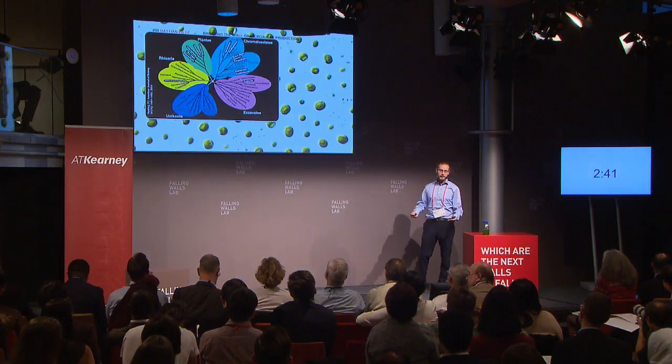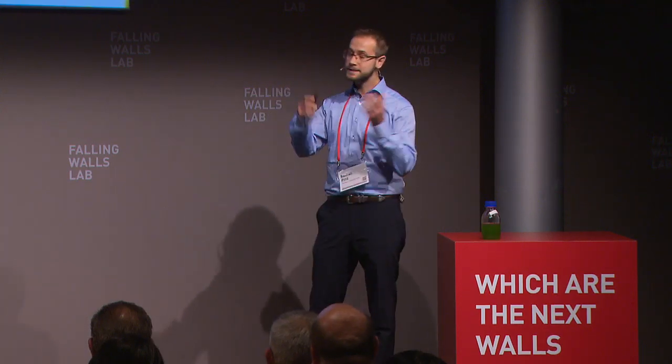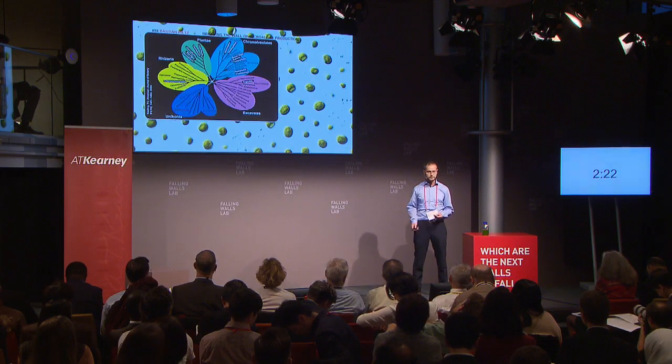We start by looking at what microalgae are. Here in this tree of life, you can see all the black ones are considered microalgae — a very diverse group of organisms found in almost all branches of this tree of life. With this large diversity comes also a large number of applications, ranging from animal and human nutrition and nutraceuticals over carbon capture technologies, all the way to phosphorus recovery from wastewaters.